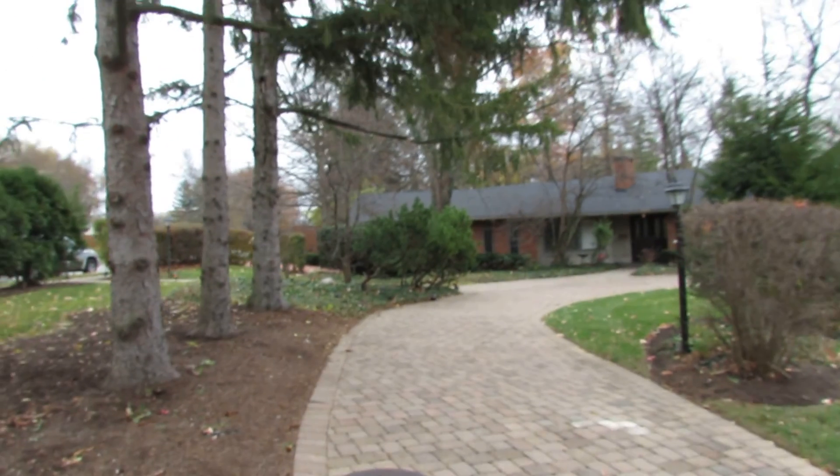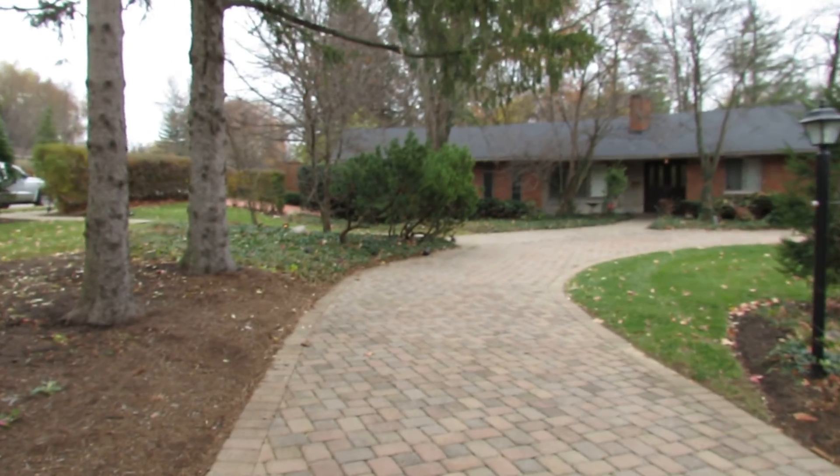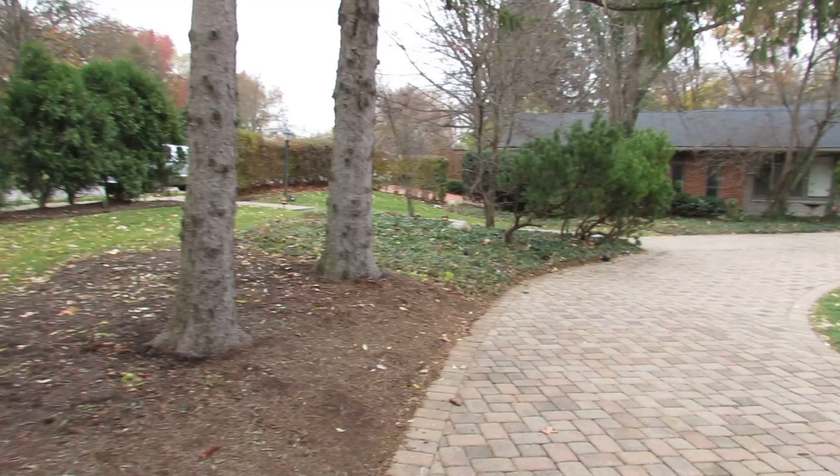Hello and welcome to 2400 East Whip Road, Kettering, Ohio. My name is John Murray with the MurrayGroup.biz of Better Homes and Gardens Real Estate, and I will be your host.